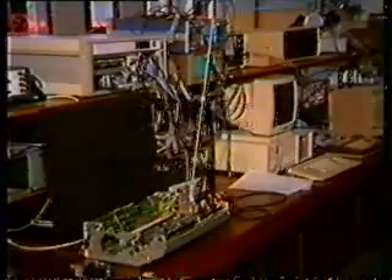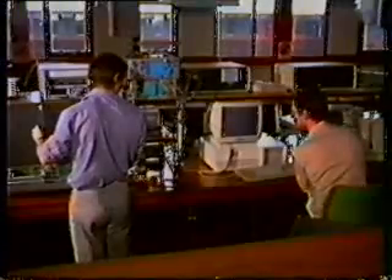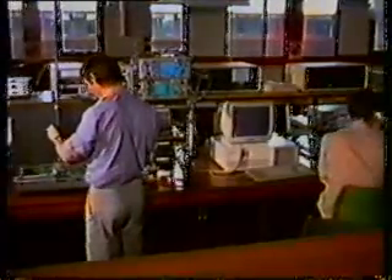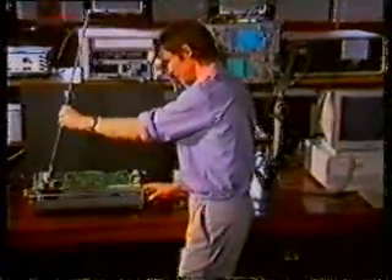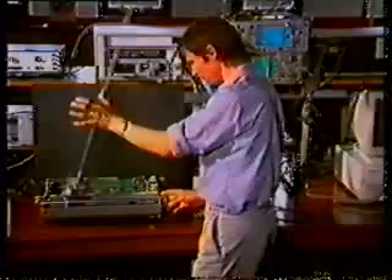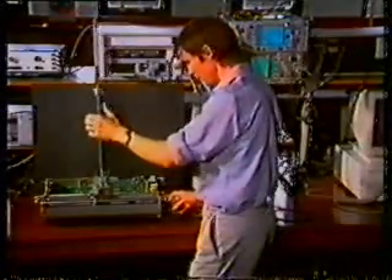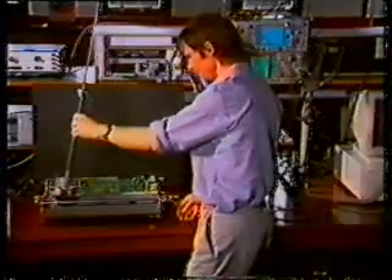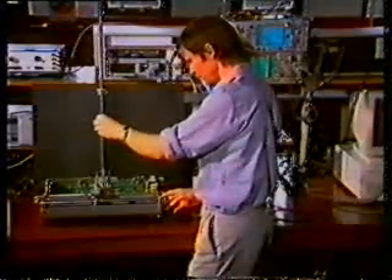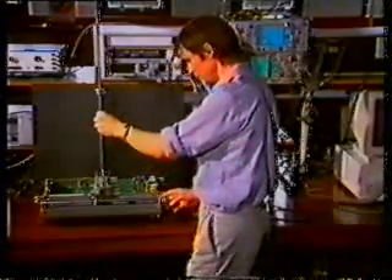A solution to the classic pole balancing control problem has been successfully demonstrated by research students Melvin White and Ian Bridge at the Transputer Center, Bristol Polytechnic. The task was inspired by the human sensory motor control problem of balancing a pencil on the end of a finger. Constraining the task to one dimension results in the cart pole problem.